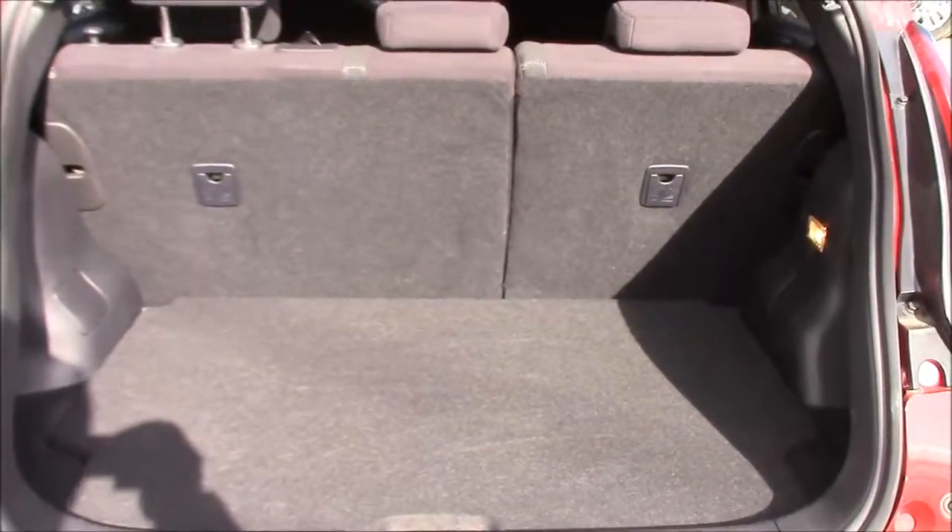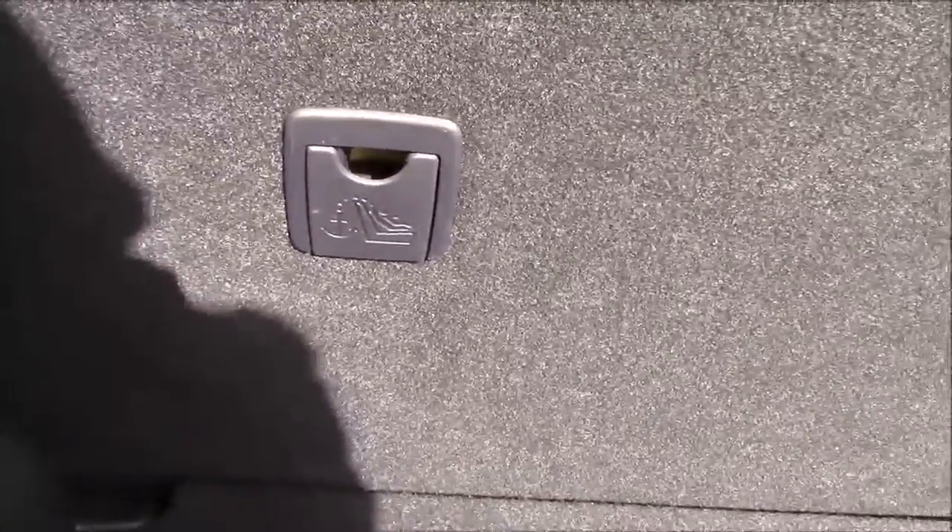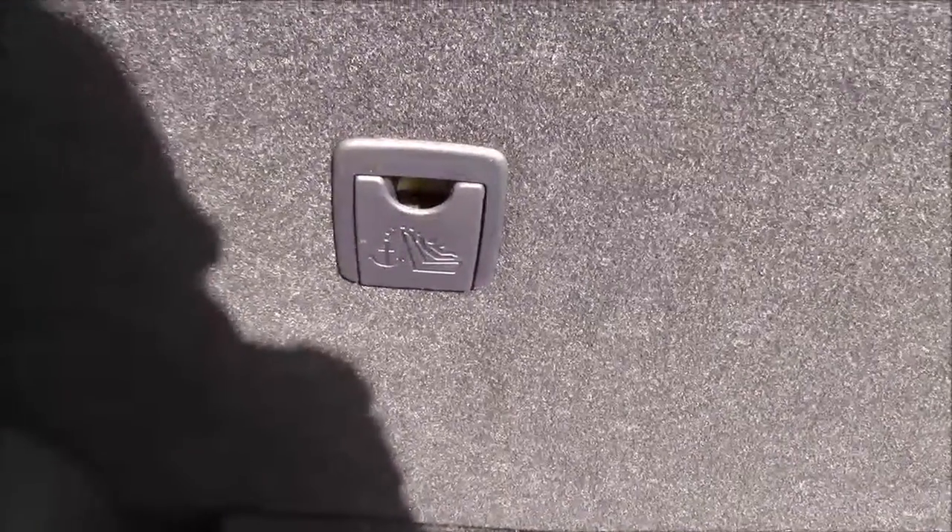Opening the tailgate shows the fantastic amount of luggage space available inside the boot. The rear seats come as a 60-40 split fold and are fitted with child ISOFIX point technology to help keep your little ones safe at all times. The boot floor itself also lifts up to reveal a huge amount of additional storage space underneath.